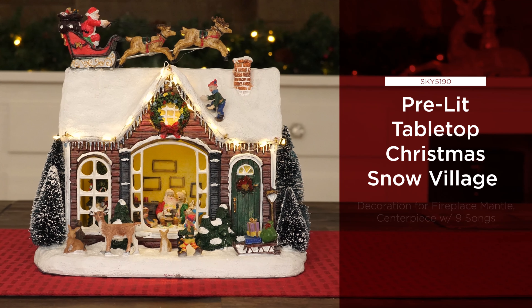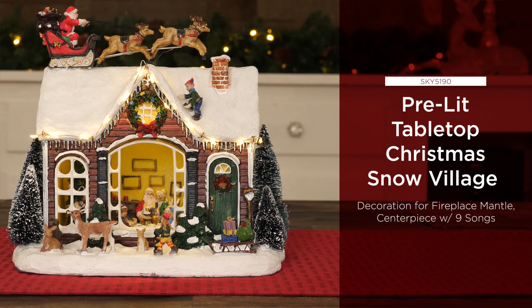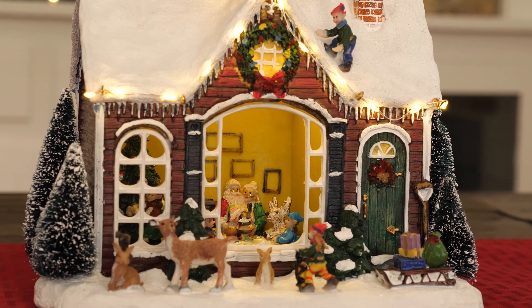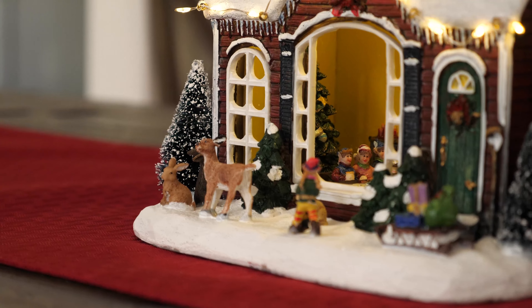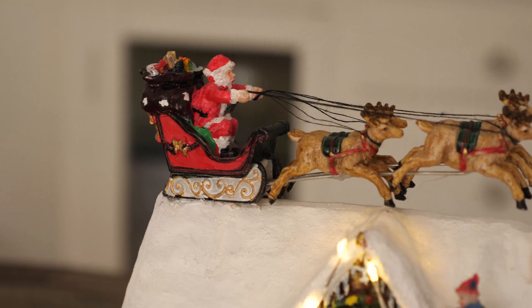Add holiday warmth to your home with a pre-lit tabletop Christmas Snow Village. This tabletop home lights up while holiday music plays in the background. Ideal for any table, fireplace, mantle, or centerpiece.